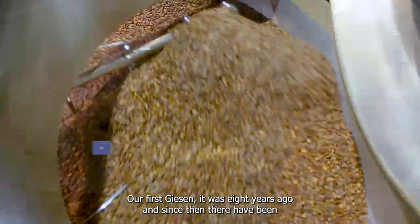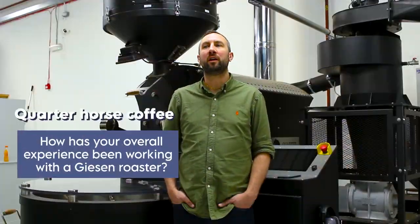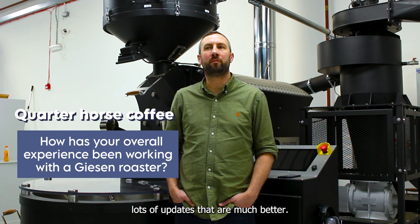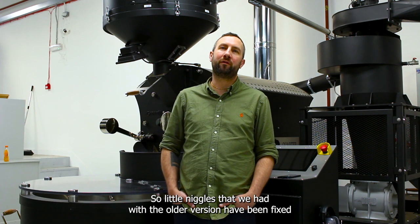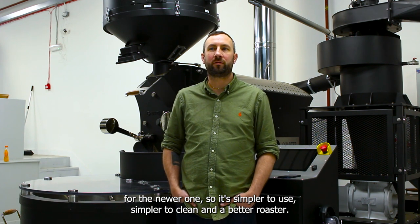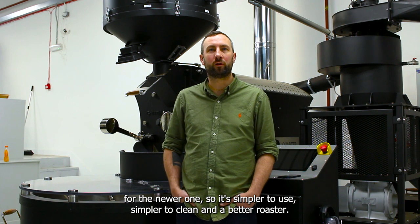Our first Giesen was eight years ago and since then there's been lots of updates that are much better. Little niggles that we had with the older version have been fixed with the newer one, so it's simpler to use, simpler to clean, and a better roaster.